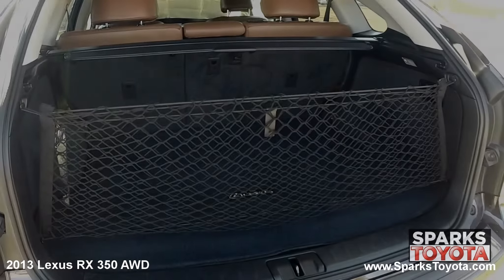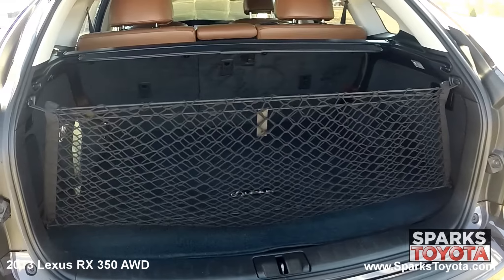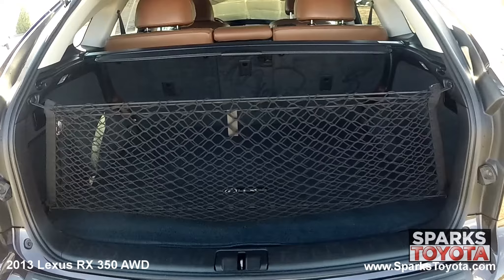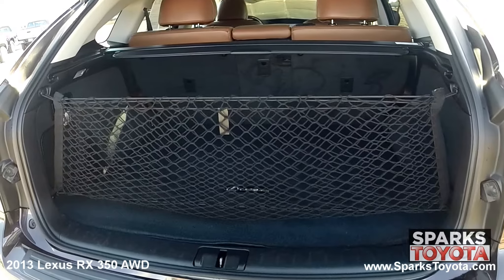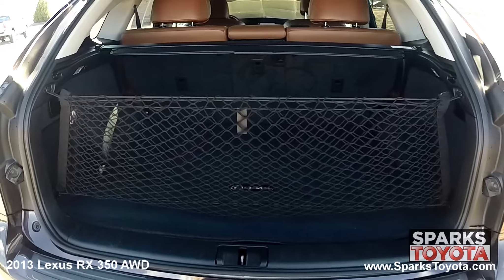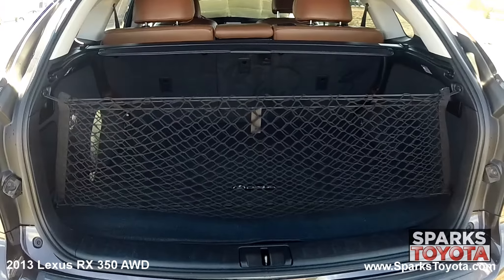Looking to the cargo area, you'll see that it's very spacious and the back seats fold down for more space as needed. This cargo area also features a cargo cover, a cargo net, a power outlet, concealed storage, and cargo lights for packing or unpacking at night.